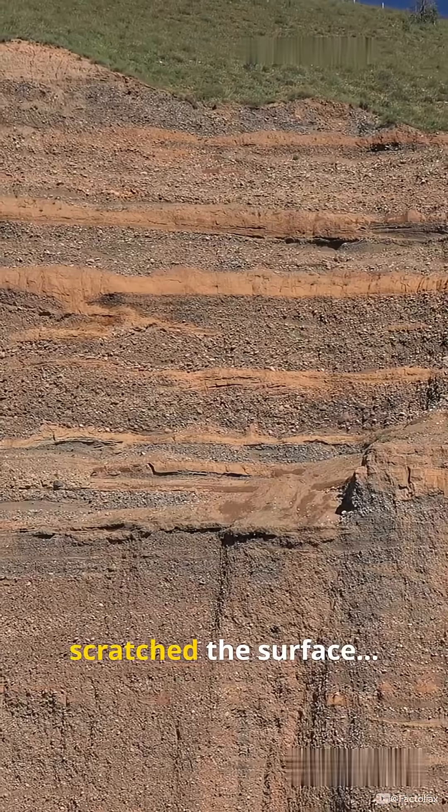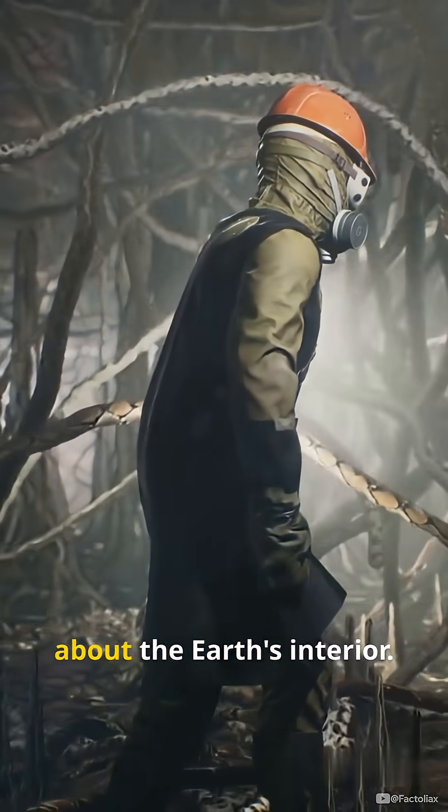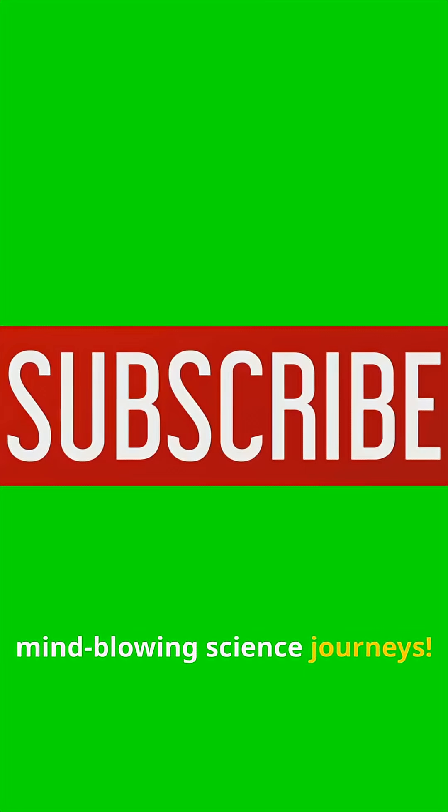We've only scratched the surface of understanding our planet. There's still so much to discover about the Earth's interior. Subscribe for more mind-blowing science journeys.